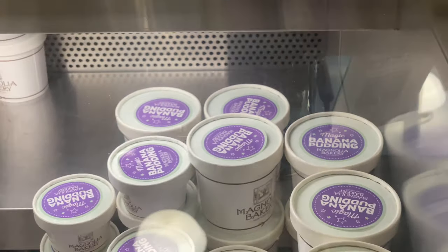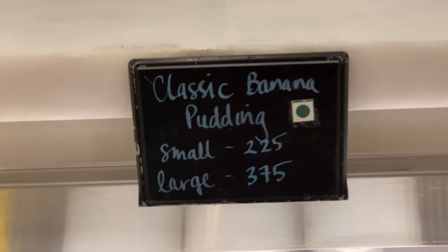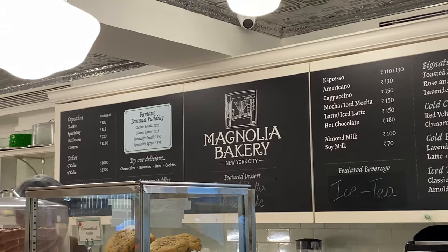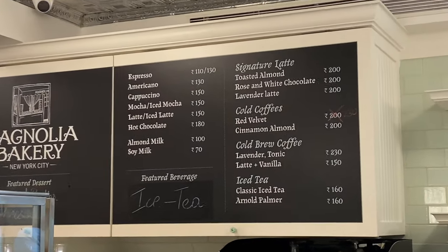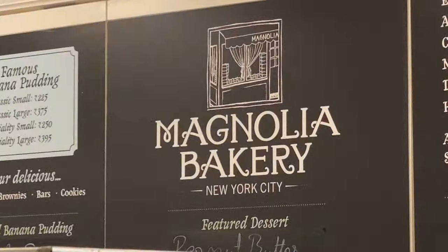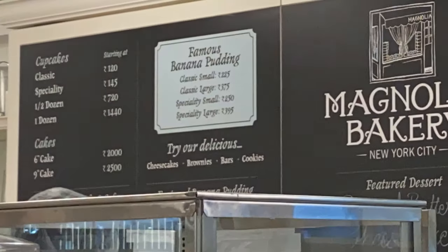This is the pudding section — this is the banana pudding. There are two varieties of banana pudding: plain banana pudding and magic banana pudding. Available in smaller and larger sizes. The signature latte, cold coffee, Americano, cappuccino, hot chocolate, almond milk, soy milk — all these varieties are mentioned on the board. Famous banana pudding comes in small and large with a price range.